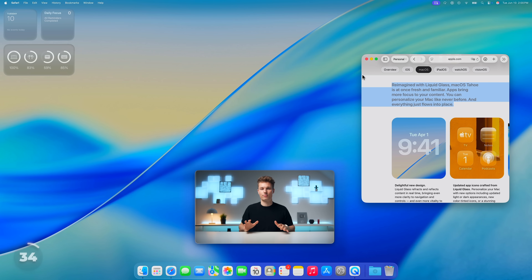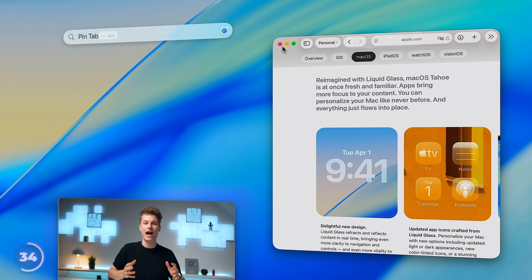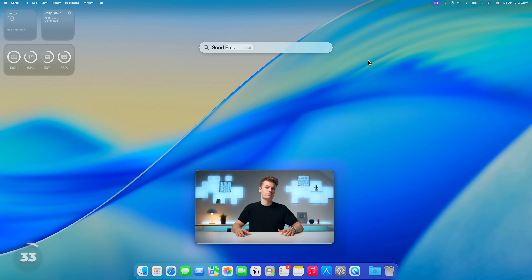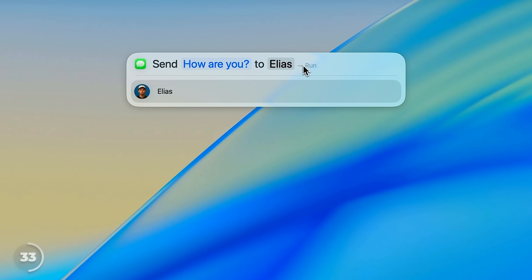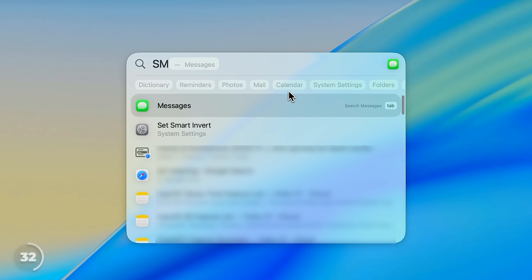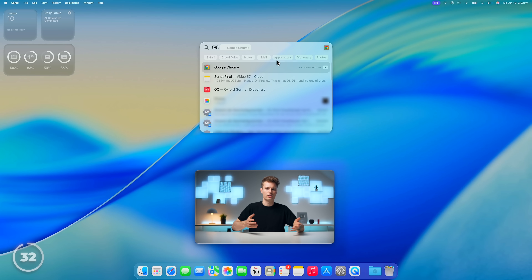All this gets even better because Spotlight Search is now context aware, so we can search and activate app-specific actions from the menu bar without even leaving the keyboard. Plus app actions — so let's say you type 'send message,' pick a contact, and you can write and send the message right there in Spotlight Search without even opening the Messages app. Same goes for emails. And to make all this even quicker, there are quick keys — for instance, we can type 'SM' for send message or 'GC' for Google Chrome.